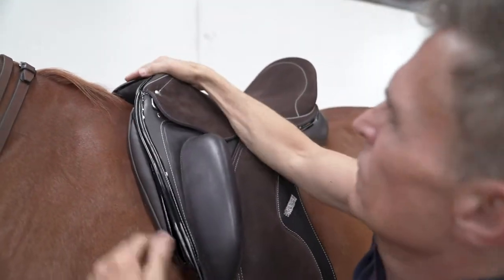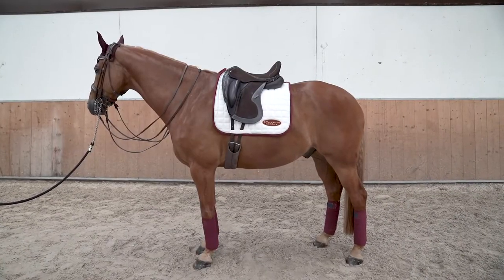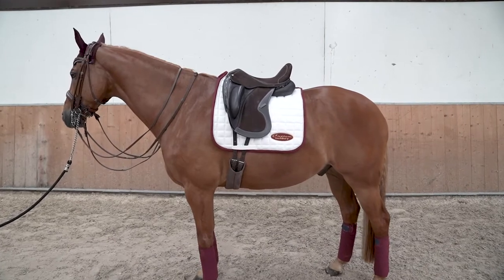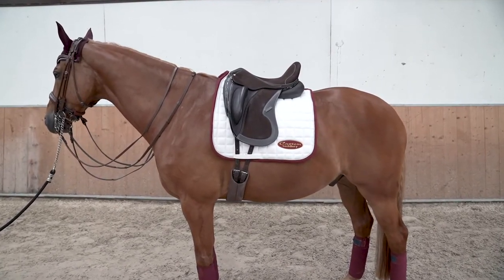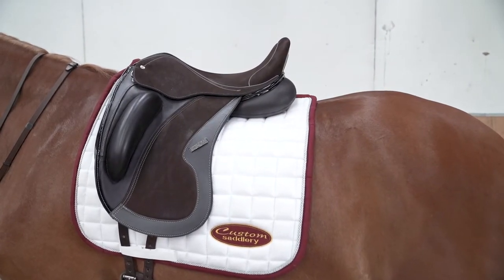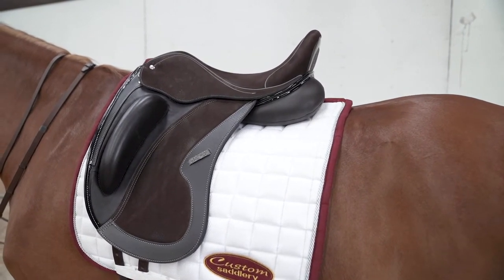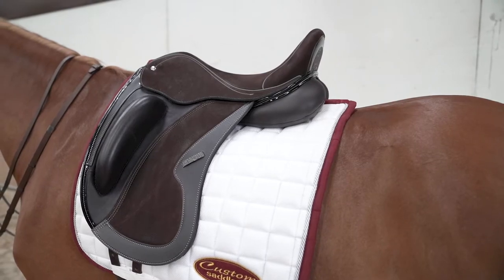The Wolfgang Gemini is an excellent choice for Eyecatcher as this model has a large open pommel to accommodate his high wither. The open deep seat is flatter and matches Eyecatcher's mature muscled back.